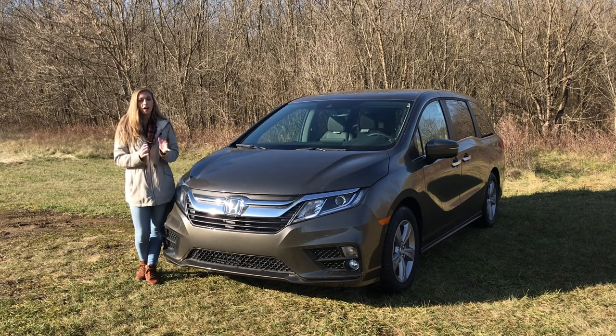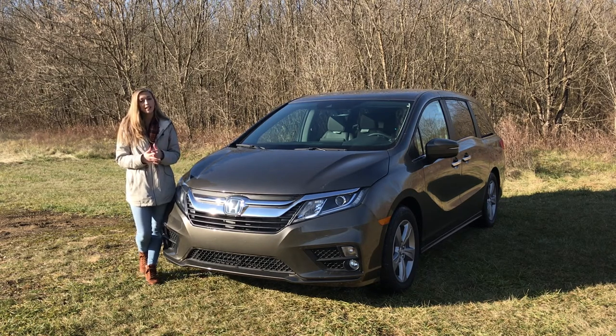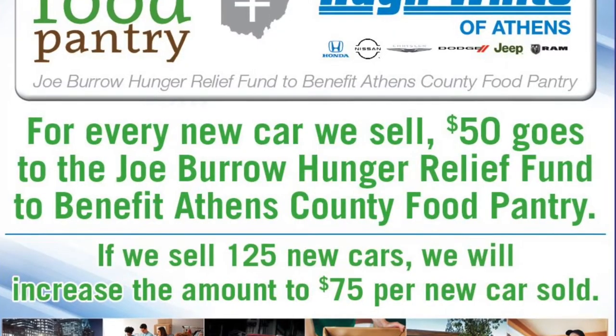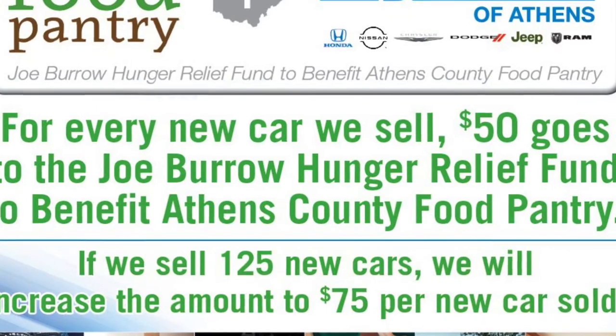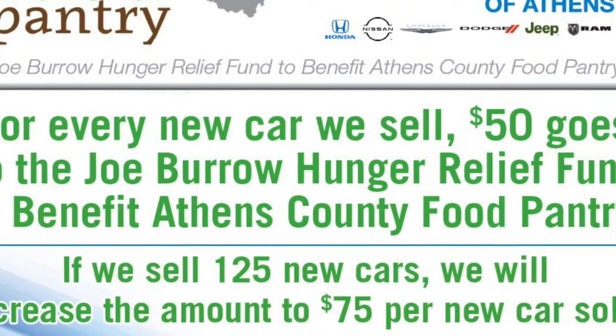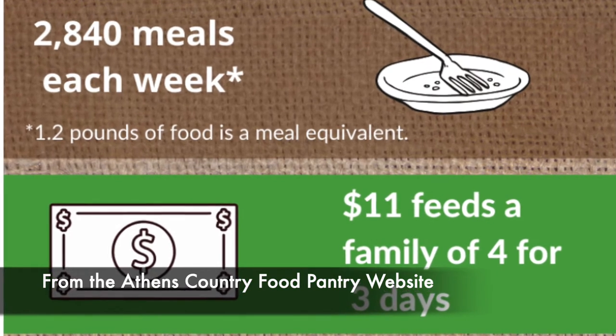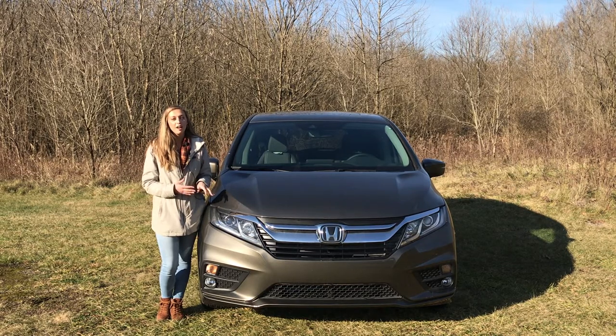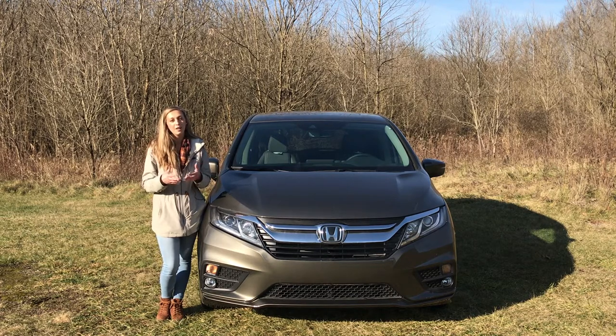Today we've talked about the Honda Odyssey EXL. Something I really like about Honda is they offer multiple different trim levels to meet your needs — so if you don't want all the bells and whistles of the EXL, or if you want more, we have you covered either way. We even have one that has a vacuum in it. Our dealership is still partnered with the Athens County Food Pantry and the Joe Burrow Hunger Relief Fund to donate $50 per new car sold — $11 feeds a family of four for three days, and we're donating $50 per new car. That about wraps it up for the 2021 Honda Odyssey EXL. Leave a comment below with what vehicle you'd like us to do next. It is Honda Days here at Hugh White Honda, so come in and see what deals are available on this Odyssey and all other Hondas in our inventory.